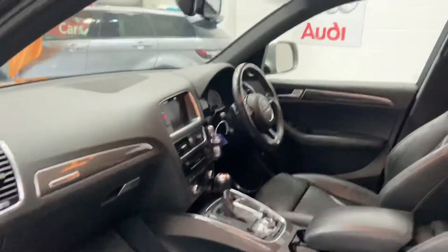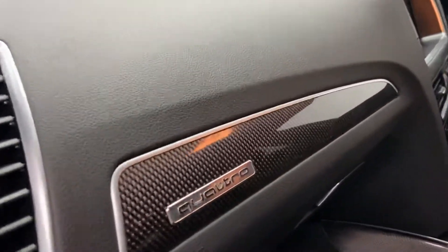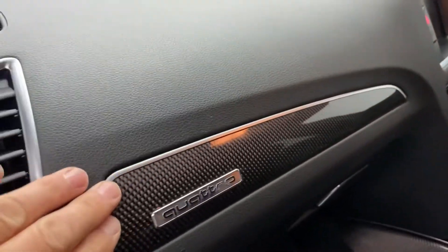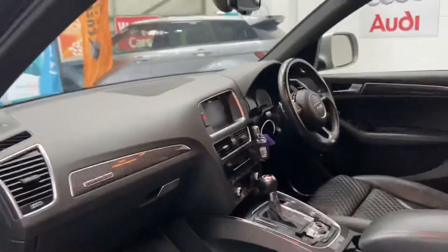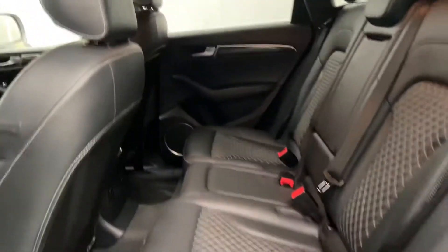You've got electric boot opening and close, Bang & Olufsen sound system. You've got the finish there as well, which is obviously all these are extras for the car. It's also got rear heated seats.